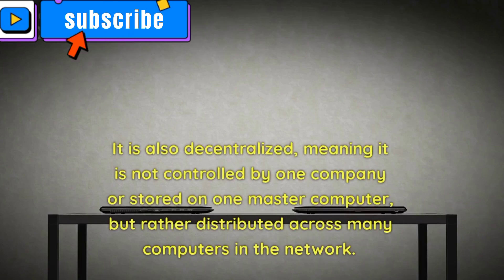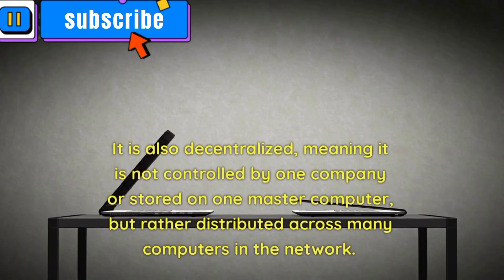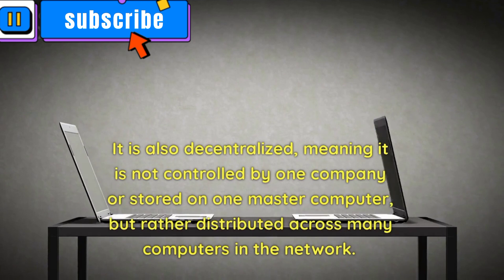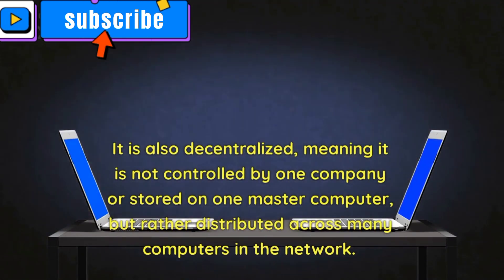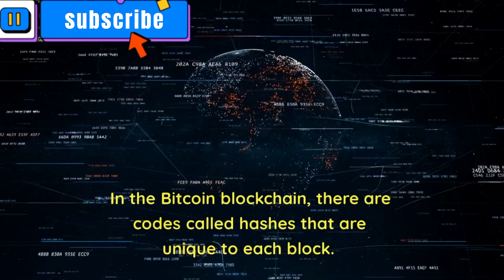It is also decentralized, meaning it is not controlled by one company or stored on one master computer, but rather distributed across many computers in the network.